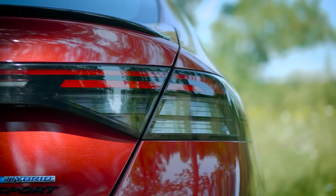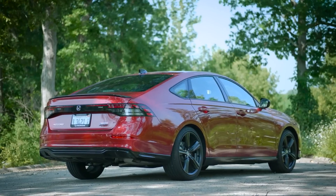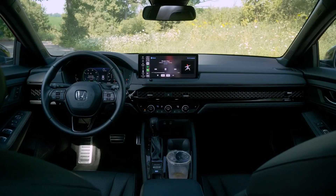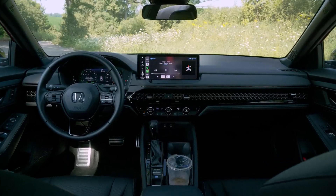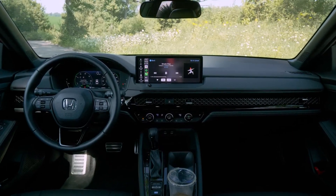If a hybrid is not what you desire, the base Accord models have a four-cylinder turbocharged engine with 192 horsepower. The new range of technical and driver assistance systems includes the 12.3-inch infotainment screen and integrated Google Assistant, which works like a smart speaker for your car.